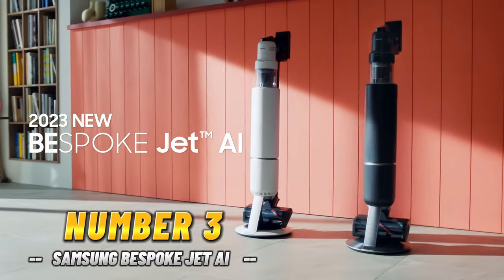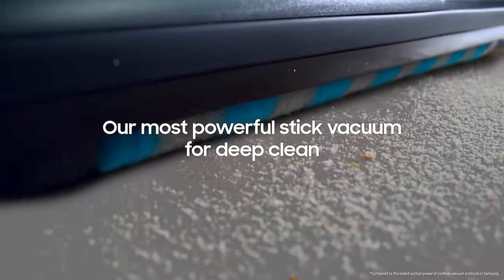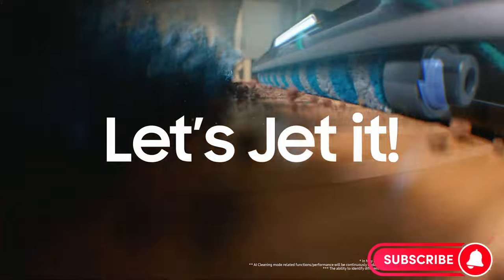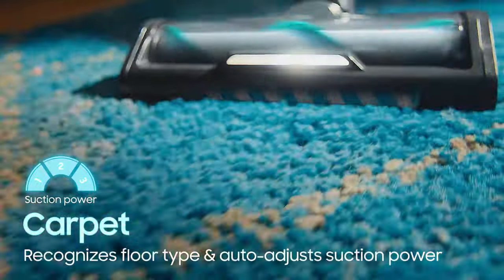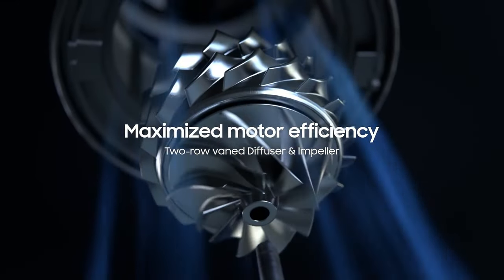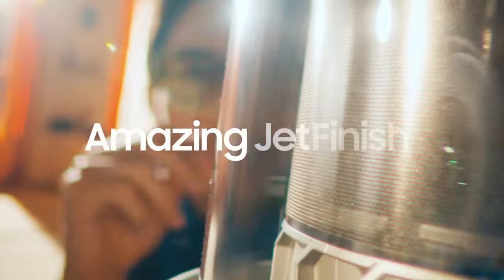Number 3: Samsung Bespoke Jet AI. This vacuum cleaner is designed to clean any floor with its powerful 280-watt suction power. Equipped with artificial intelligence, the Bespoke Jet AI detects the floor type and amount of dust and automatically adjusts the suction power, saving battery and offering deep cleaning. You no longer have to bother with emptying the dust container after cleaning, thanks to the Bespoke Jet AI's Automatic Dust Discharge Station — the dust chamber is automatically emptied while charging the vacuum cleaner. The long battery life offers you up to 80 minutes of cleaning.